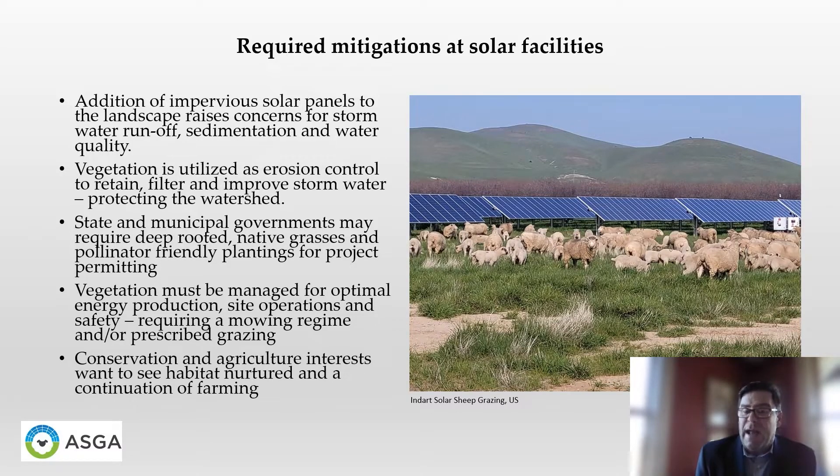Additionally, conservation and agricultural groups are interested in seeing critical habitats and wildlife corridors protected, and a continuation of agriculture, particularly where solar power plants are sited on or in contact with agricultural soils of local and regional importance.